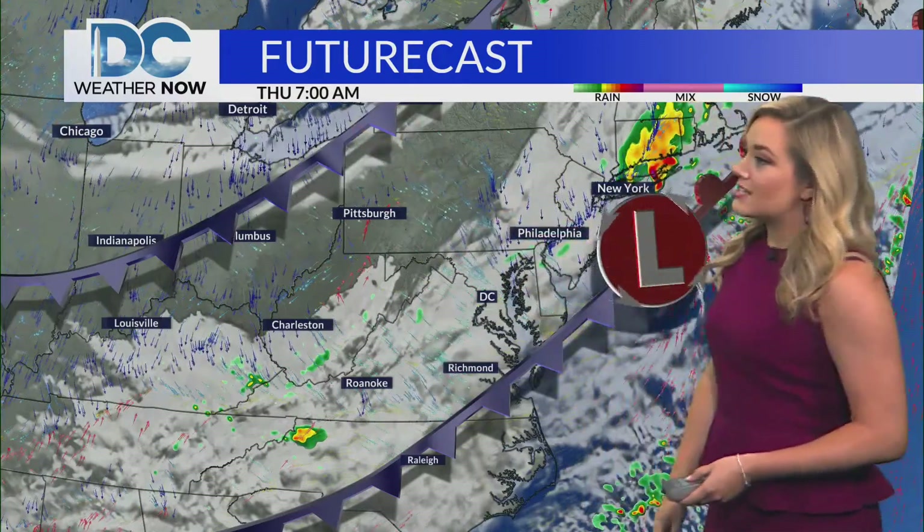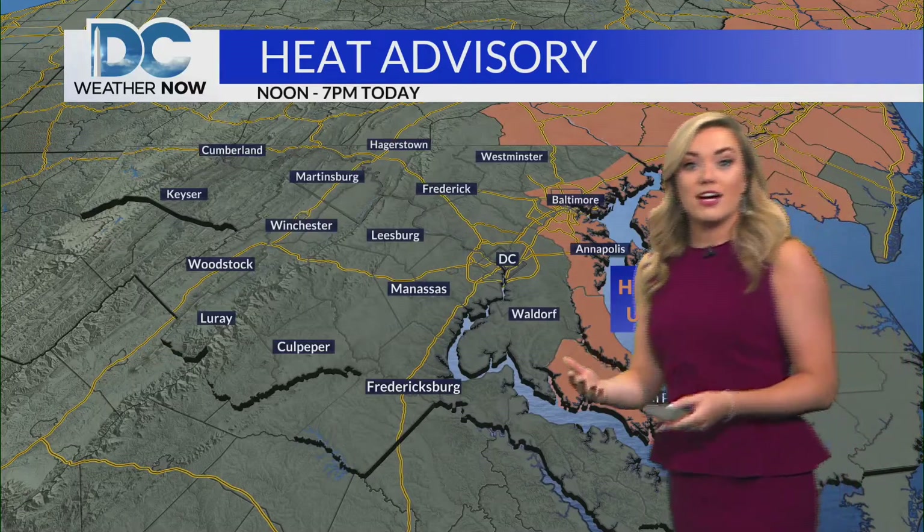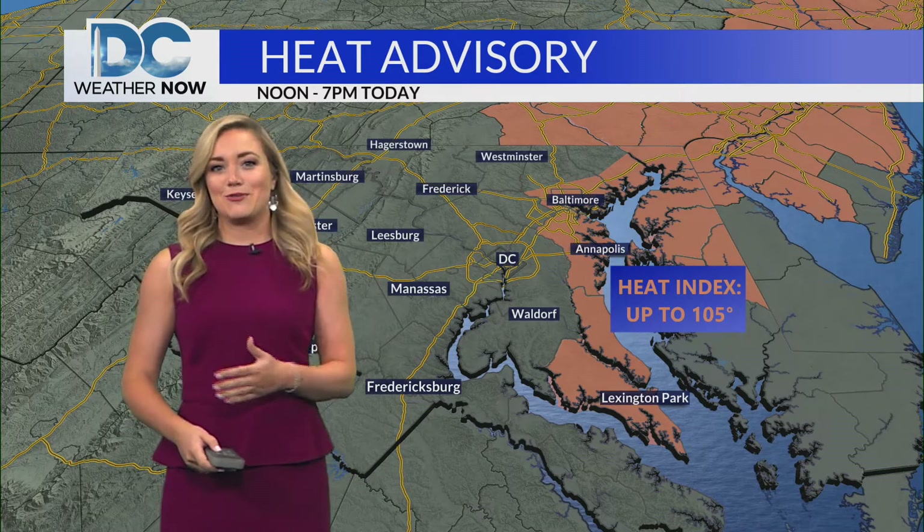As we look towards Thursday at 7 a.m., we do have this front off towards our north and west yet again. That will likely be ushering in much more pleasant air that will be moving in as we get towards Friday as well as the weekend.